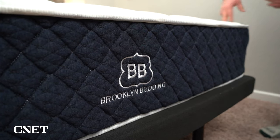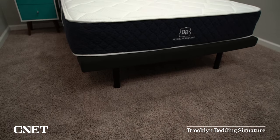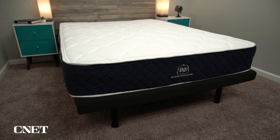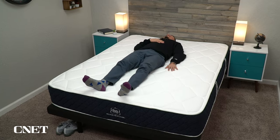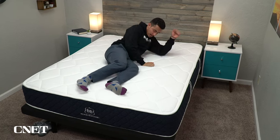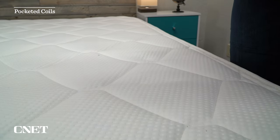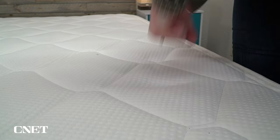Let's start getting into the beds themselves now, starting with our best overall pick, which is the Brooklyn Bedding Signature Mattress. This bed combines a lot of things that we're looking for in online beds. It is affordable, it is generally quite comfortable for most sleepers, and you get to pick and choose your firmness level. This is also a hybrid coil bed, which means it'll be nice and durable and supportive over the long term, even for heavier body types. It uses those coils along with various layers of foams to give it more of a neutral feel that most people should enjoy.